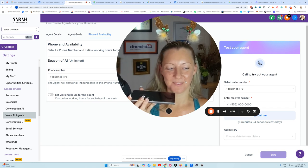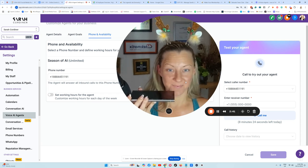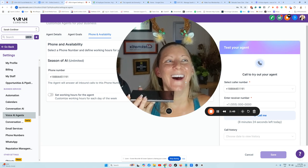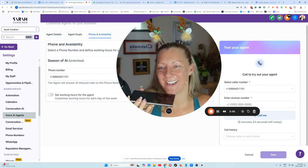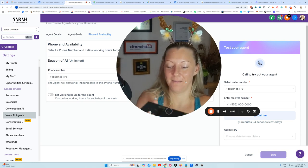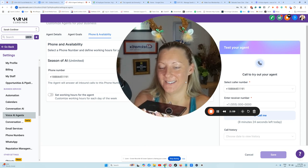Is there anything else you'd like to add? Yeah, can you tell Sarah she's super hot? I'll be sure to pass along your compliment — Sarah will appreciate the kind words. If there's anything else you need, just let me know. Love it, thank you. You're welcome, Sarah. Thanks for reaching out. Have a great day. And you. Bye.